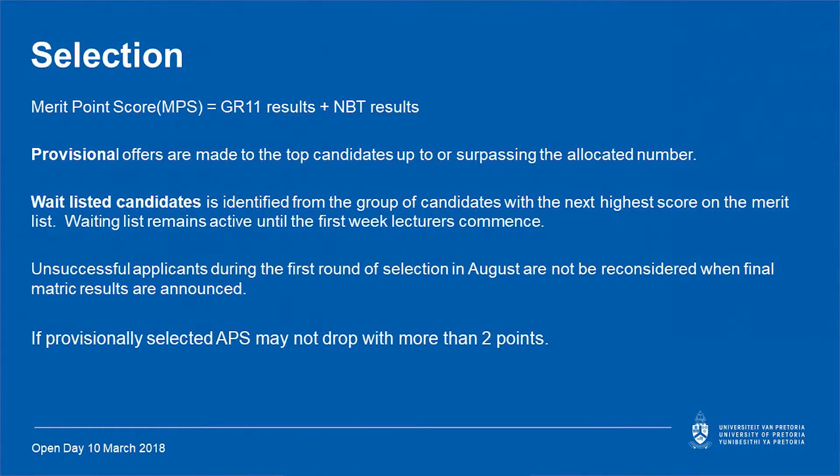For selection, we work out a merit point score using your grade 11 results and your NBT results. Students are then ranked from highest to lowest. Students ranked within the specific number selected for each program receive offers. Students who just didn't make the cut are placed on a waiting list, which can run up until the first week of February when lectures commence. Please note, we do not reconsider any student who was unsuccessful during the initial selection. Also, if a provisional offer was given to you and your APS score drops by more than two marks, you forfeit your provisional offer.